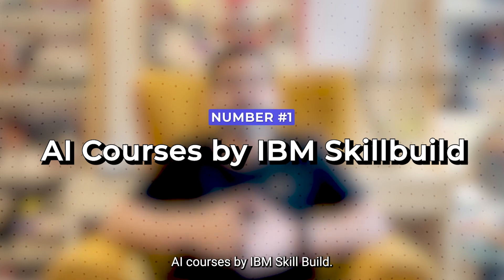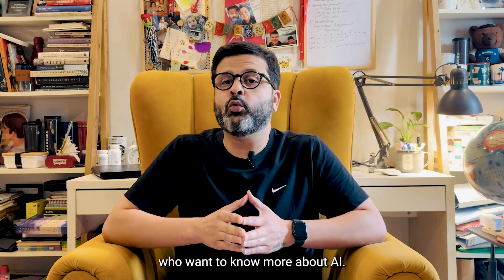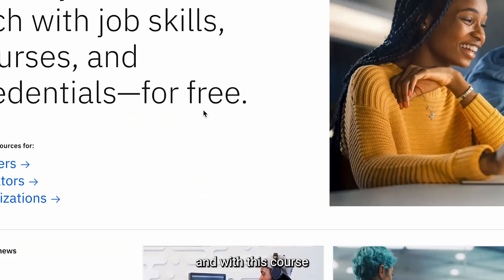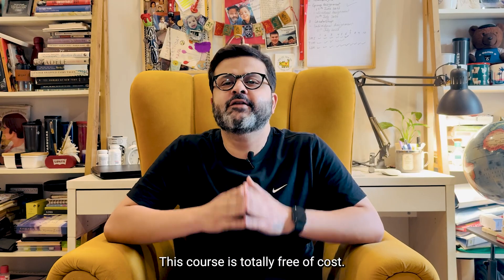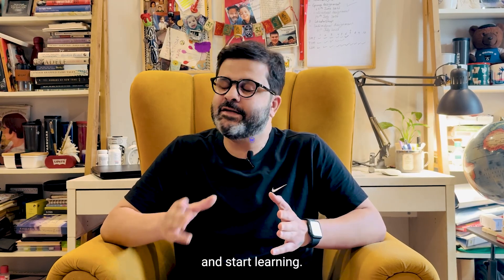Number one is the AI courses by IBM SkillBuild. These courses are ideal for beginners who want to know more about AI. You can get all your basics sorted, and with this course you can also learn how to make your own chatbot. This course is totally free of cost — all you have to do is make an account and start learning.